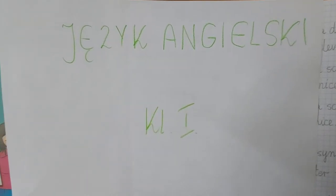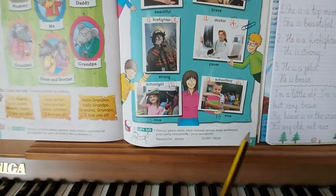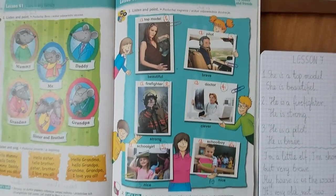Hello, dear children. Welcome to the English lesson. Open your books, please, at page 53. Look at the pictures, please.